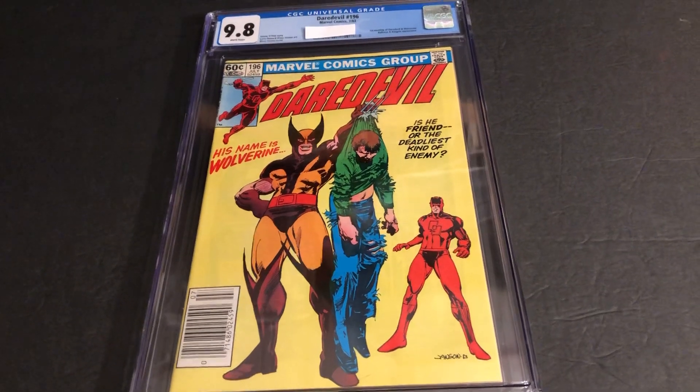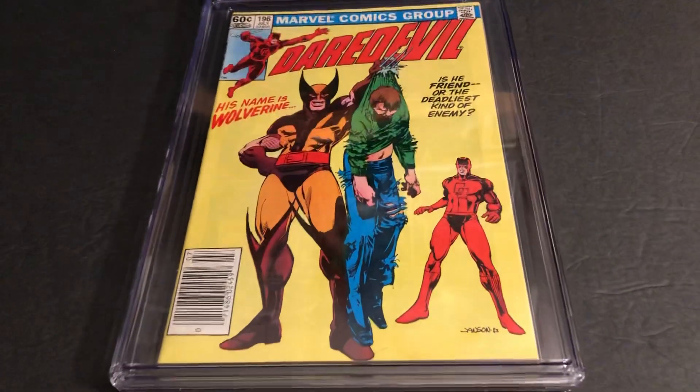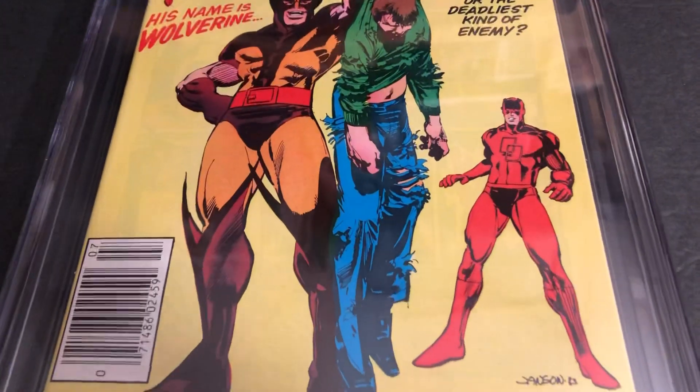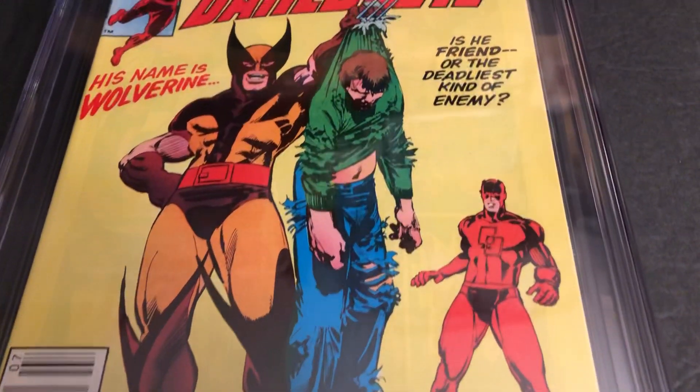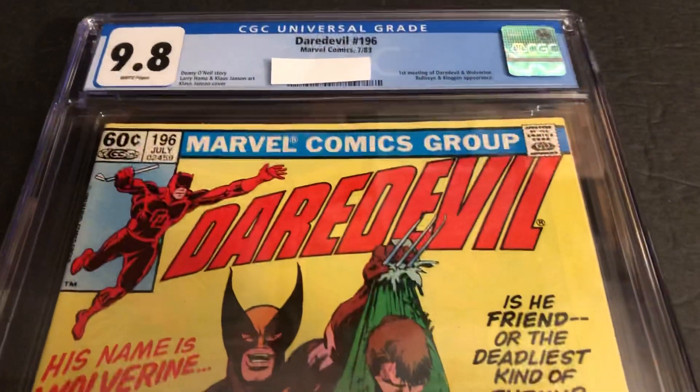Very cool. Very easy to get damaged with this yellow cover. You can see it's very thin, and you can see the backing of the inside of the back cover showing through on that pale yellow.